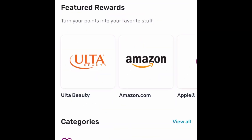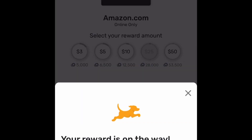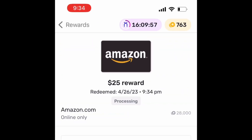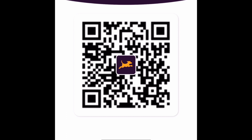I have over 28,000 points saved up right now, which is enough for a $25 Amazon gift card, so I'll go ahead and redeem it. I'll come back in 72 hours and it'll give me the Amazon gift card number to use immediately if I want to. I use these gift cards to buy my friends and family birthday and Christmas gifts. Here's my referral code again, or you can scan the QR code if you'd like to help me earn some points.